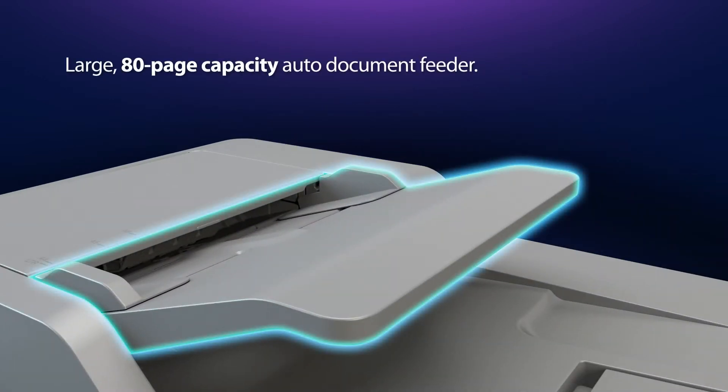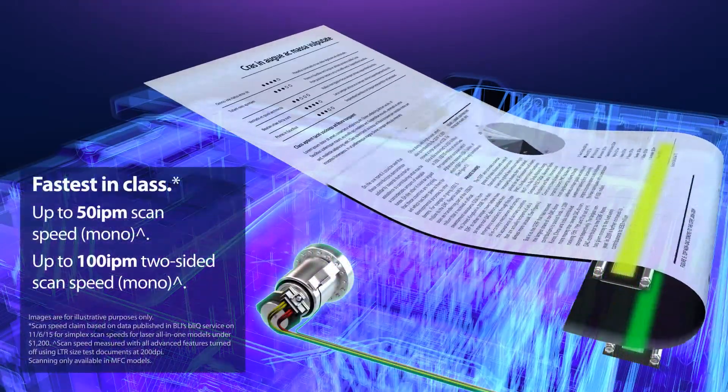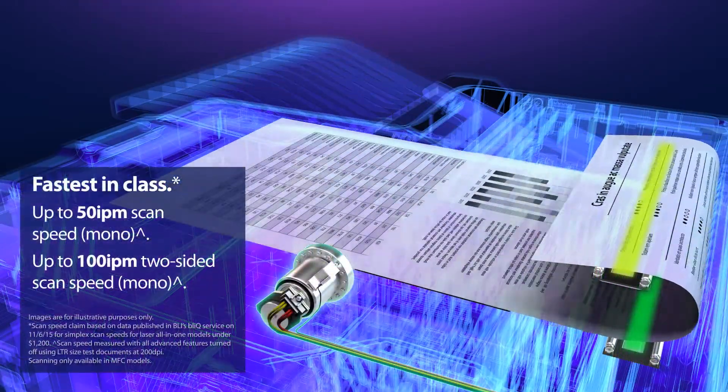The Auto Document Feeder holds up to 80 pages for quickly scanning large multi-page documents. Experience lightning-fast scanning thanks to our new high-speed motor, CPU, and dual-scanner arrays.